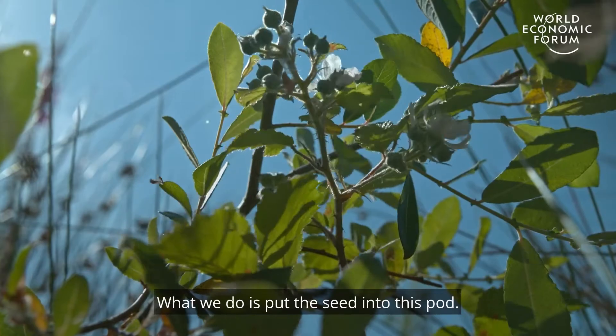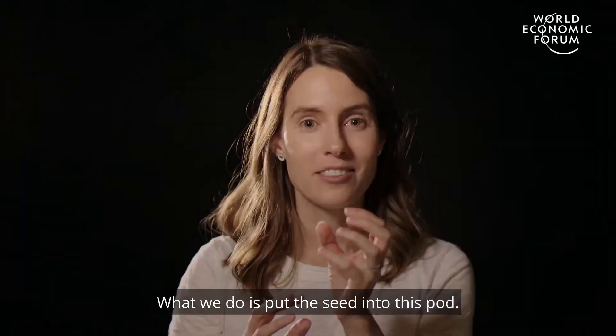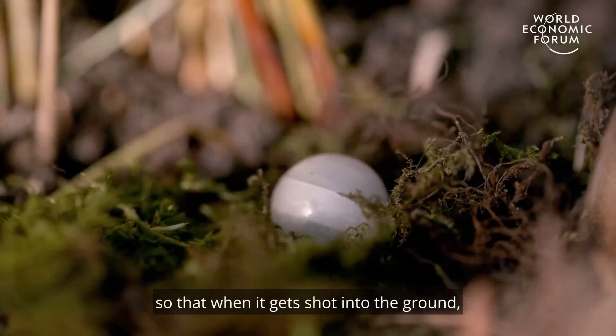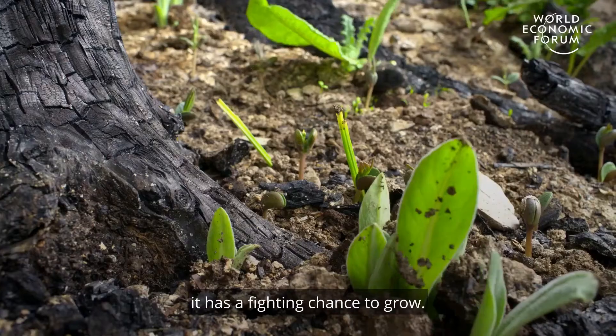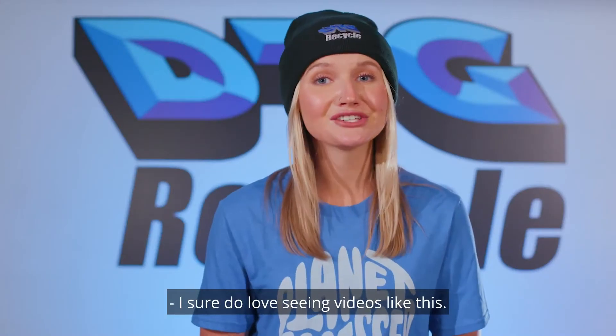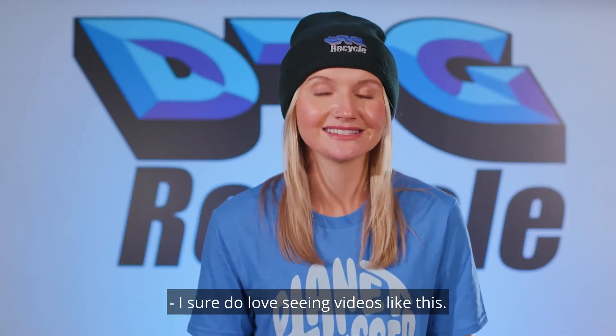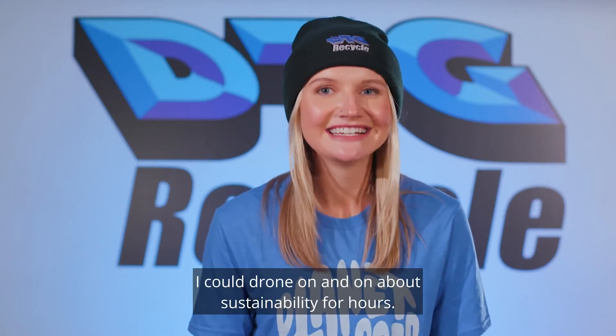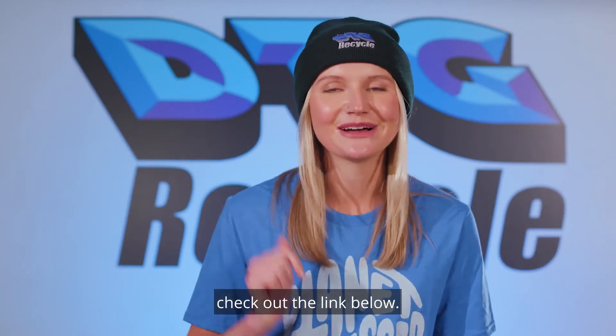What we do is put the seed into this pod. It's biodegradable. It has all the nutrients it needs so that when it gets shot into the ground, it has a fighting chance to grow. I sure do love seeing videos like this. I could drone on and on about sustainability for hours. To seed the rest of the video, check out the link below.